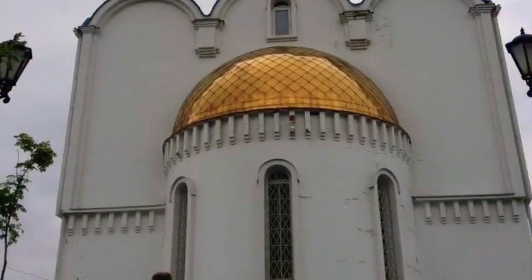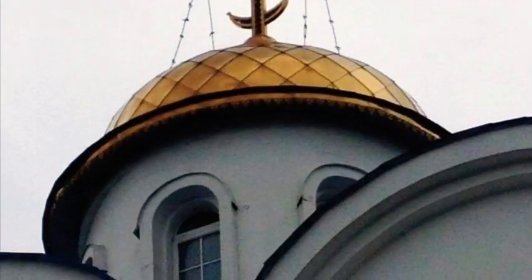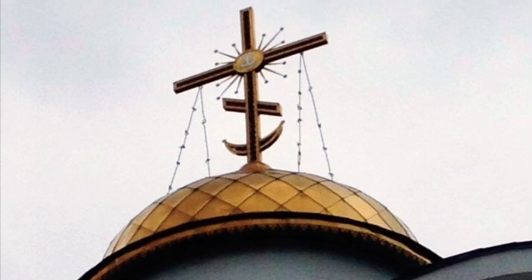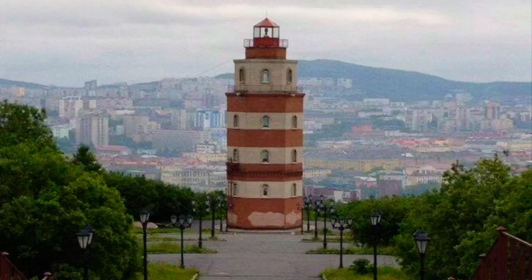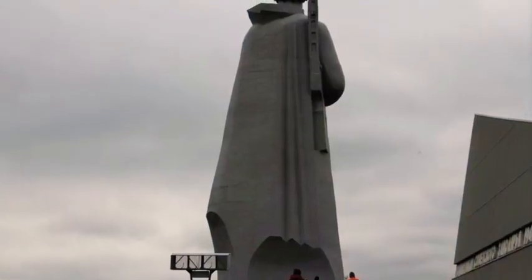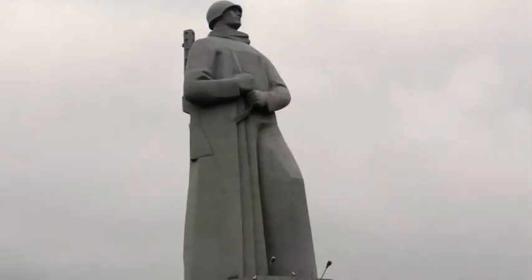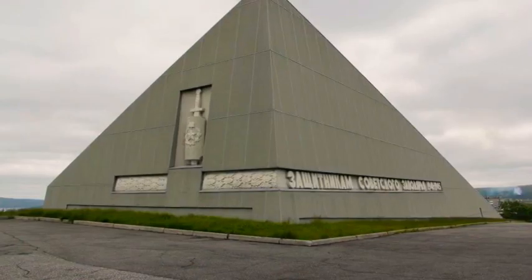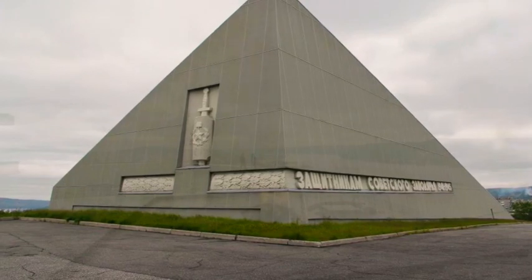Their churches were beautiful. Pretty much anywhere that I've been in the world, they've had really pretty churches. They also had really nice landmarks — for instance, this is a lighthouse that was beautiful. Also this monument of a lone soldier — I thought it was beautiful, not just because of what it represents but because there is an eternal flame that burns at the foot of the soldier in memory of the soldiers that had passed.